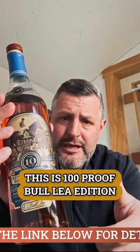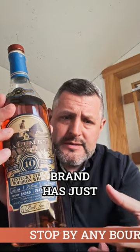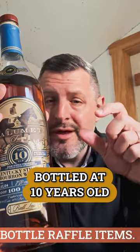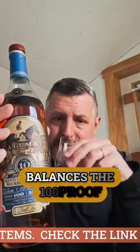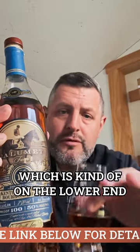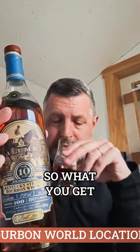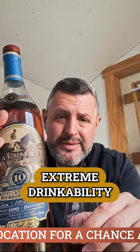This is a 100 proof Bully edition. Calumet Farm is famous in Kentucky, but this whiskey brand has just been around long enough now that you're going to get these stellar releases. This is a high rye, 18% rye, Kentucky straight bourbon bottled at 10 years old. What I love about it is that it balances the 100 proof — which is kind of on the lower end — with the extra age of 10 years old. So what you get is extreme drinkability.